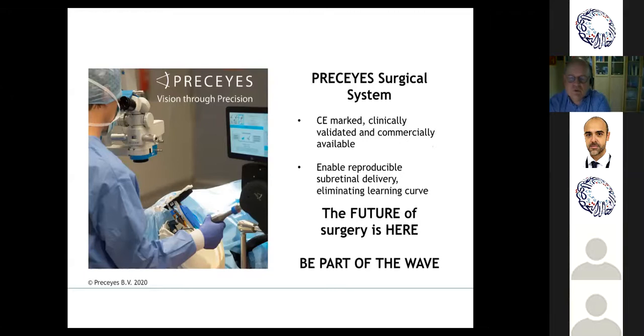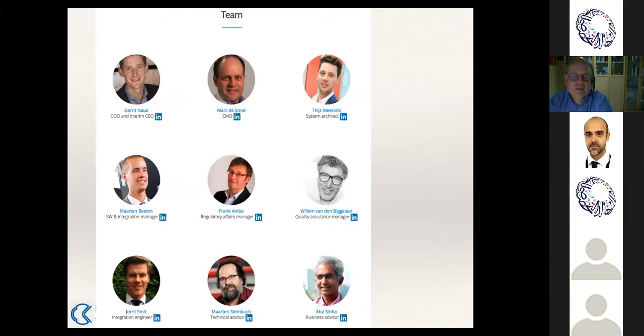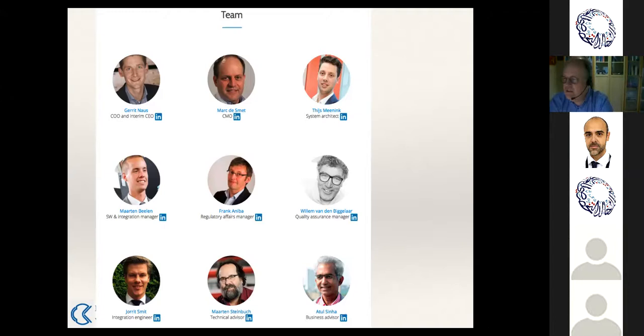It's been about 14 years of work by a very small team. Garrett is our CEO, Martin is our integration engineer, Thais has developed much of the robot and its coupling systems. Martin Steinbuch was the professor who co-developed the system early on, and we have regulatory affairs advisors and business advisors. Innovation is the calling card of the future, and I hope you'll want to be part of this revolution in the way surgery is done.